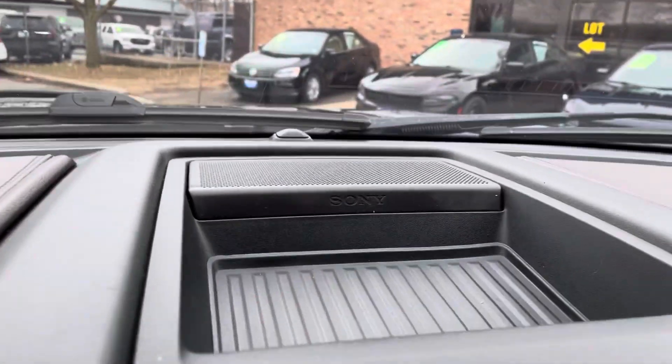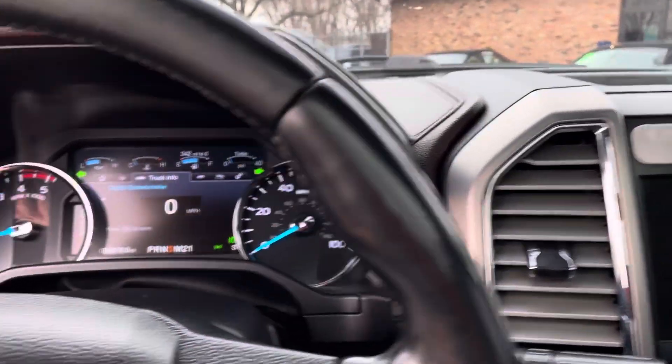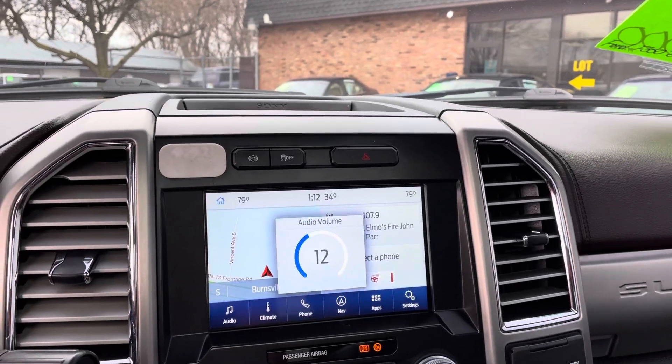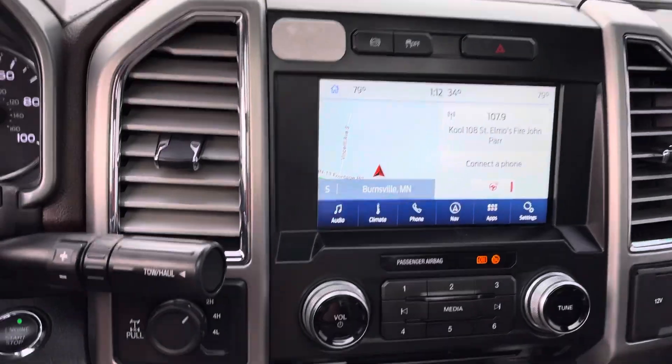Really nice Sony sound system. It even has a power liftgate. You can drop the tailgate down. Exhaust brake — exhaust brake in addition to the electric brake.